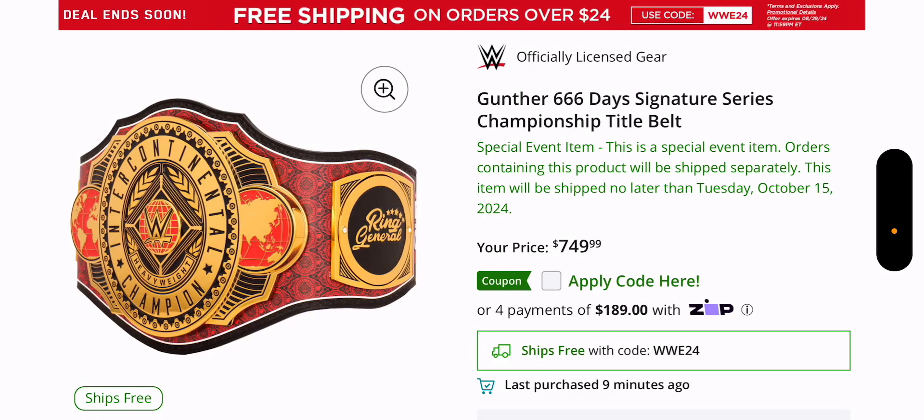Ladies and gentlemen, welcome back to Marty's Toy Box. There is a brand new belt — this is Gunther's 666 Day Reign Signature Series belt. I honestly expected this to come out at Bash at Berlin; I thought that would be the perfect time to release it, but they released it beforehand.